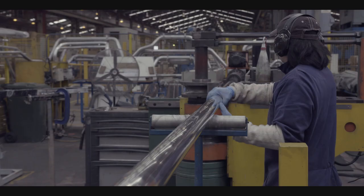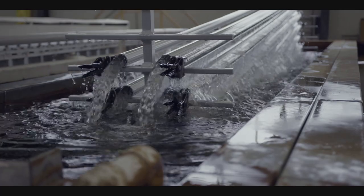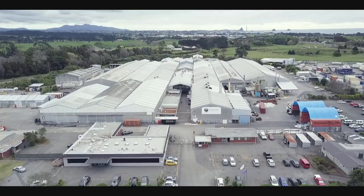Experienced, capable, high-performing people, plant and products. McKechnie Aluminium transforms aluminium and sets the standard, while sustainably leading the industry.